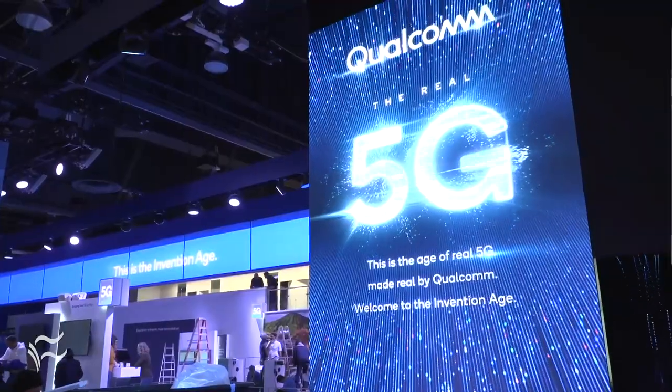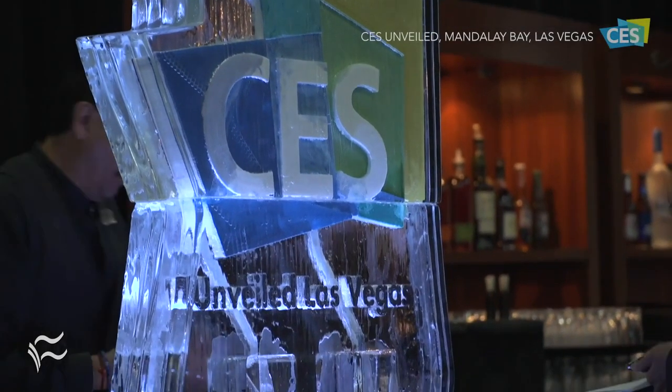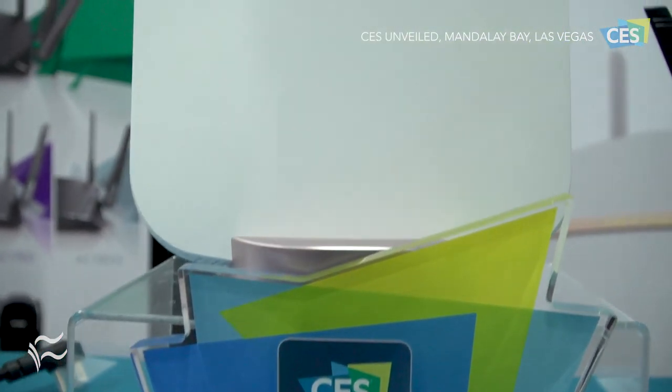Here at CES 2019, one of the big themes is 5G, and I'm here with Shane Reamer with D-Link to talk about their new 5G NR router that aims to bring high-speed internet to people who may live and work in remote areas, where they can't get fiber or a really high-speed broadband connection.